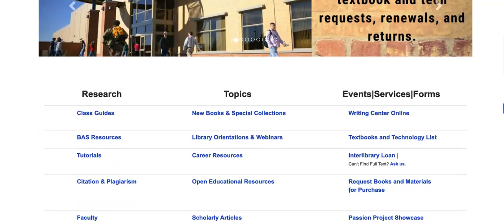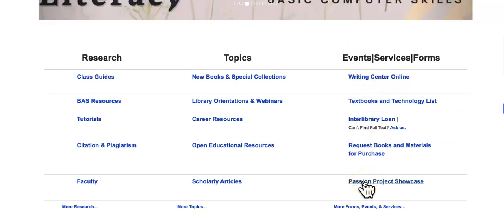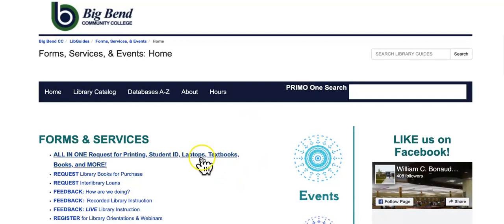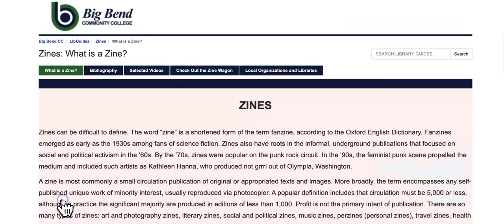Let me bring my page down. Over here, event services and forms. These may all be familiar. Guess what? Passion Project November 9th — put it on your calendar. I'll be sending a save the date soon. But under here, more forms, events, and services. So we have some forms and I put zines right here.